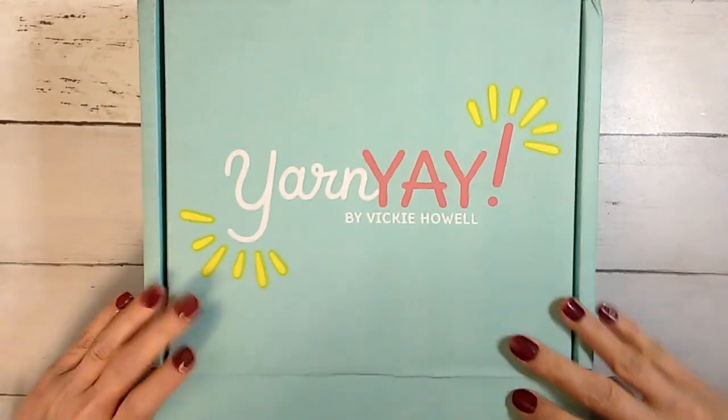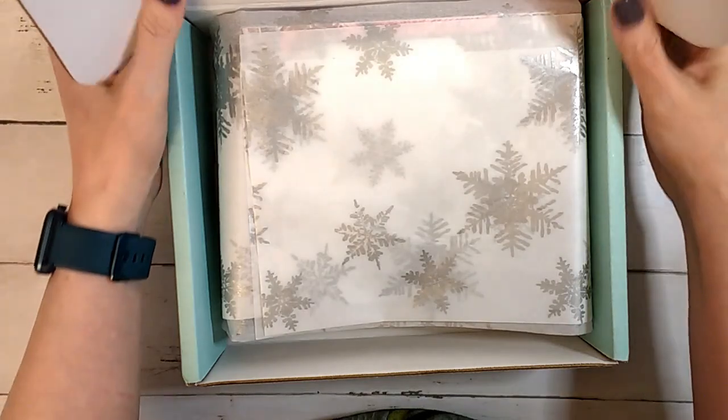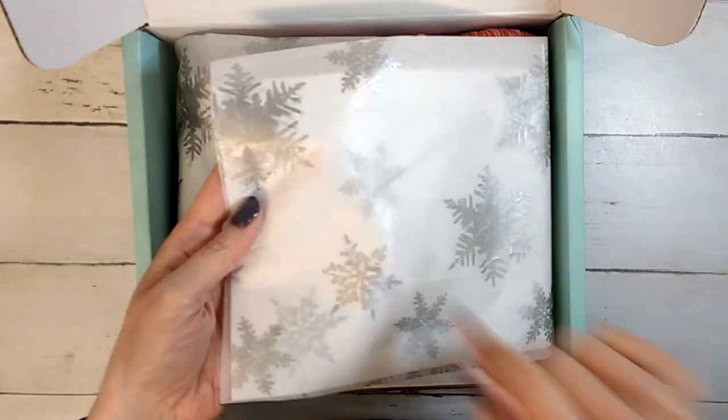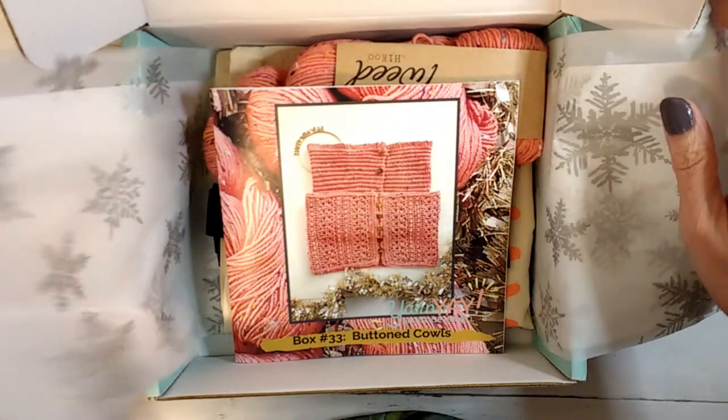She usually gives you a smaller kind of sampling, but every once in a while you can get a bigger skein. We got some nice tissue paper that I'll reuse. It's got little shiny silver snowflakes.